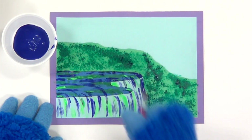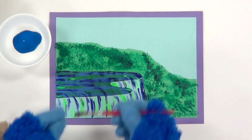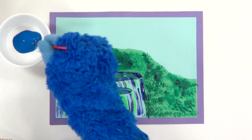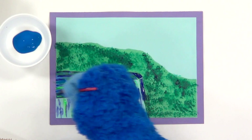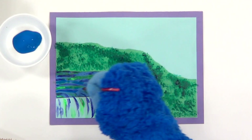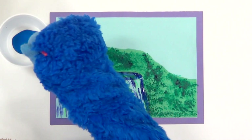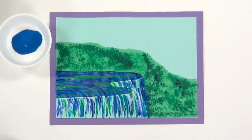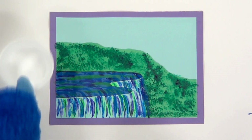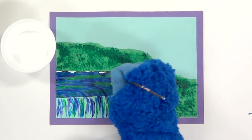That looks nice — and now a little more over here. It's looking better. Now, as we get to the more shallow parts of the water, let's use a lighter blue. For the last layer, we're going to use white paint as the reflection on the surface of the water. Make sure you paint thin lines to highlight the other colors, just like Mr. Asklar does.